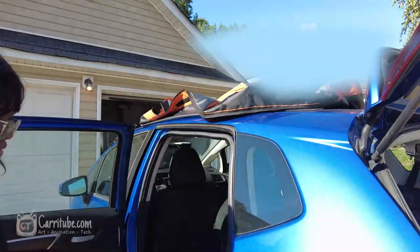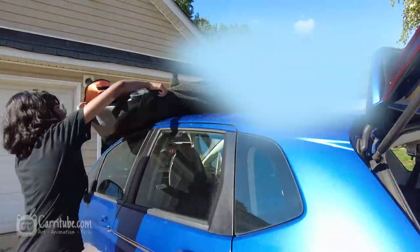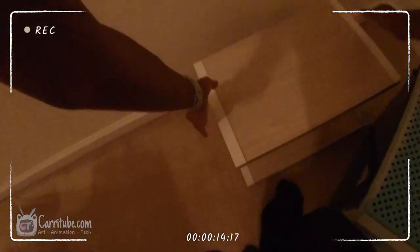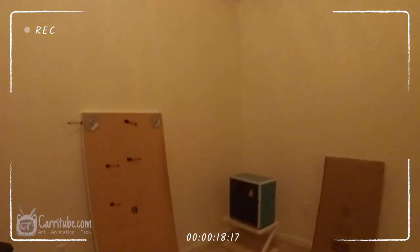I wanted to show you guys how easy it is to take off the car rack, because my car doesn't have a car rack per se. Now we start bringing things into my office — that was the first room I organized and put things in, because that's where I draw, that's where I create, that's where I game, so I needed to get this done ASAP.